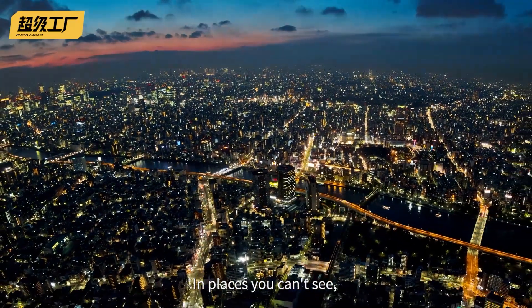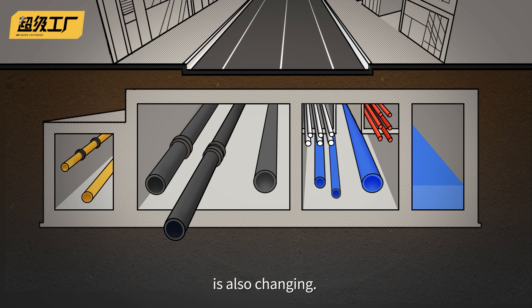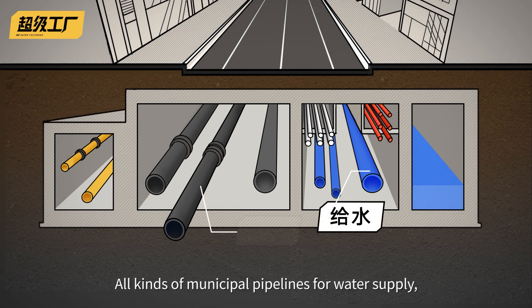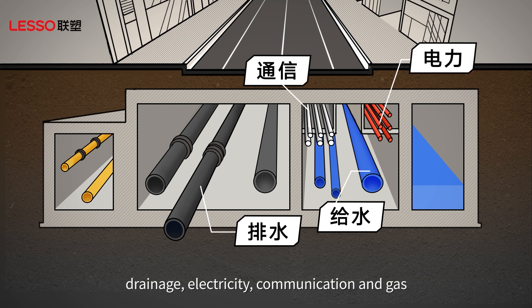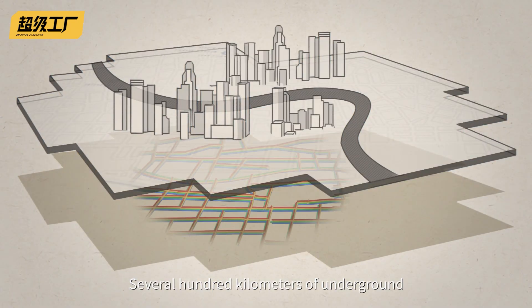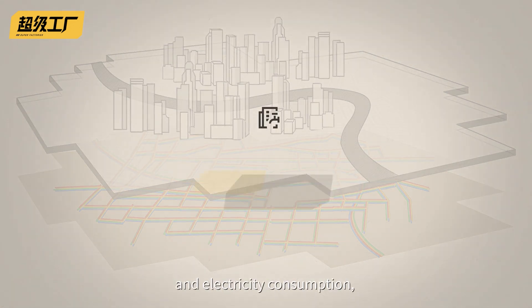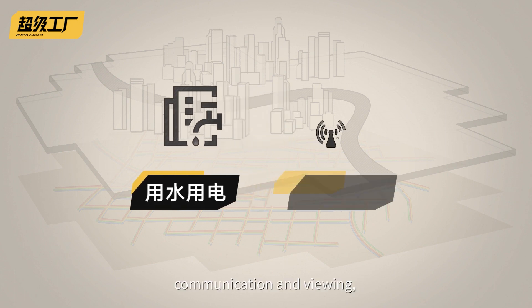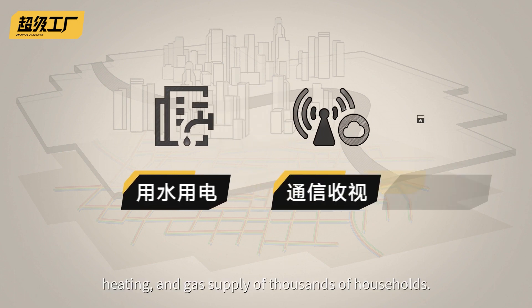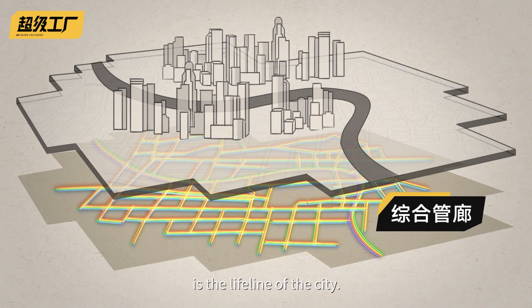In places you can't see, the main artery of urban construction — the piping system — is also changing. All kinds of municipal pipelines for water supply, drainage, electricity, communication and gas are interwoven here to form the other side of the city. Several hundred kilometers of underground utility tunnel covers the entire urban area. These invisible pipes are related to the water and electricity consumption, communication, heating and gas supply of thousands of households. It can be said that the pipeline network is the lifeline of the city.